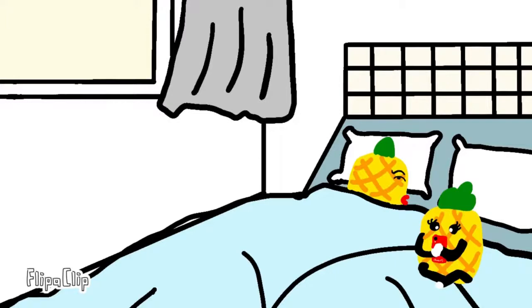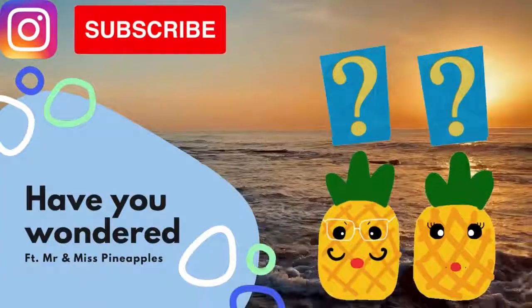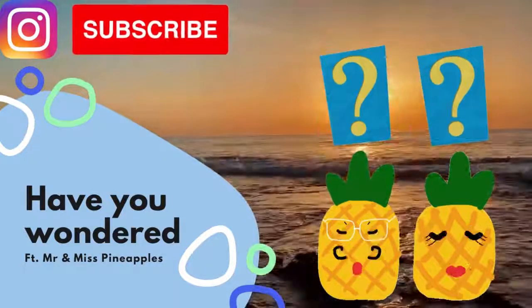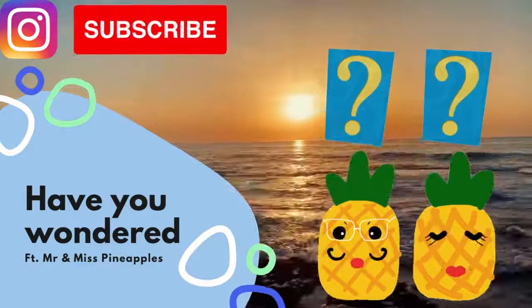No more excuses — you better get up now or we're going to be late! We hope you liked this video. Do comment below what you've wondered for a long time and had no time to look up yourself. Don't forget to like, comment, and subscribe to our channel. See you next time!